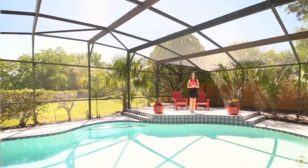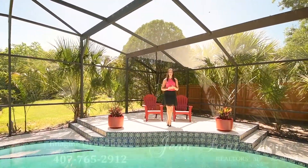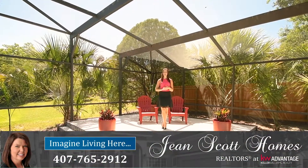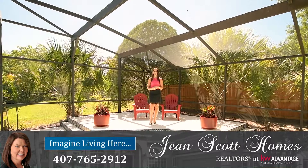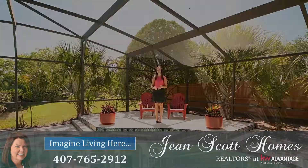Get them at 4635 Tiffany Woods Circle in Oviedo's Tiffany Woods. For more information or to schedule your own private showing, give us a call at 407-765-2912 or you can find us at genescotthomes.com.